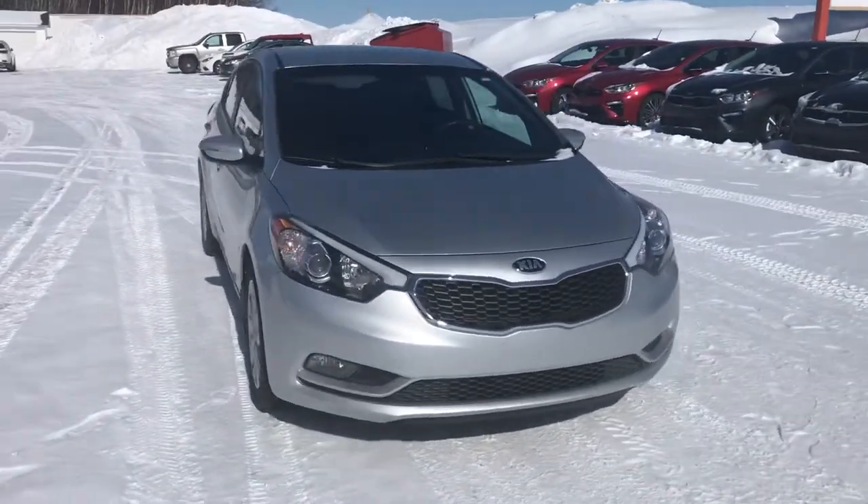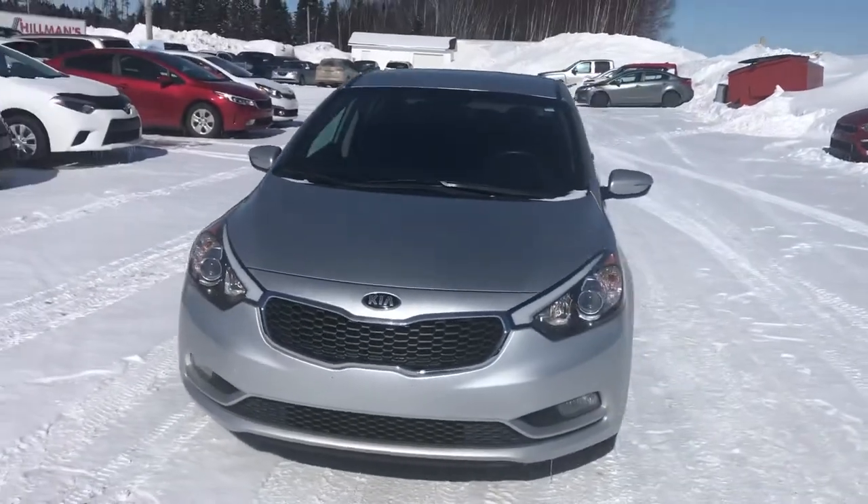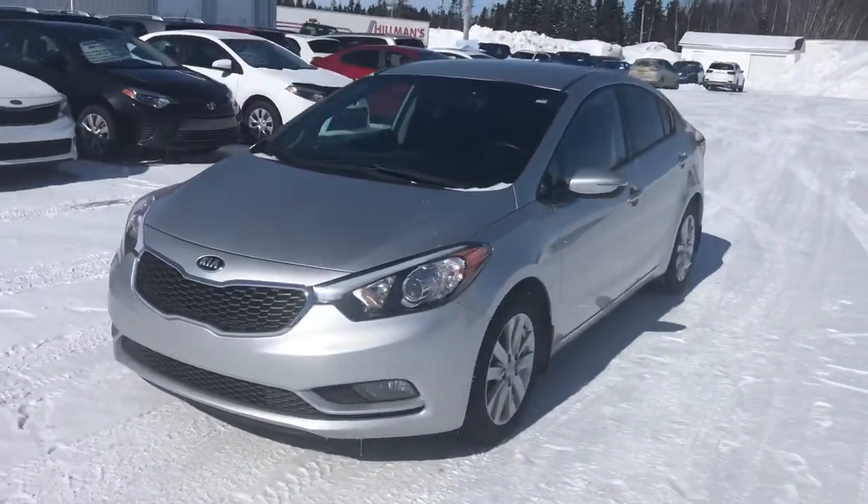Hey guys, Kenny here at Gander Kia. I'll take a second and show you this beautiful 2015 Kia Forte LX.